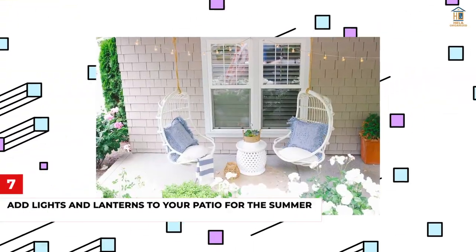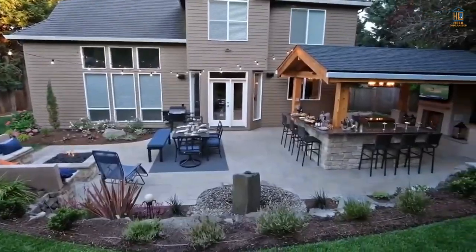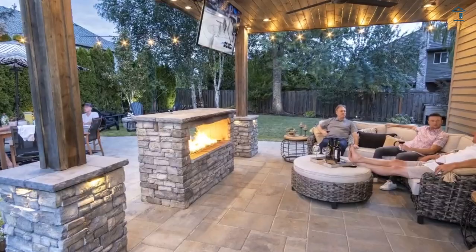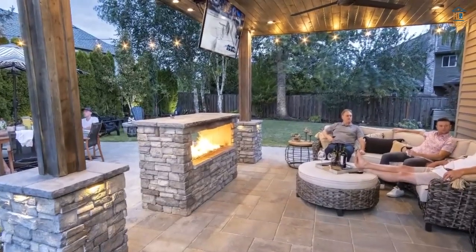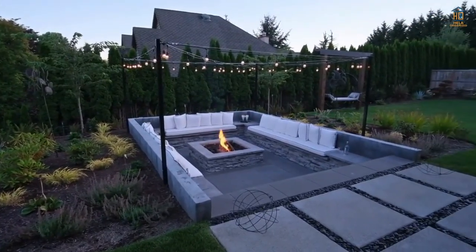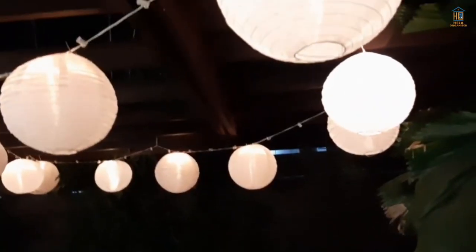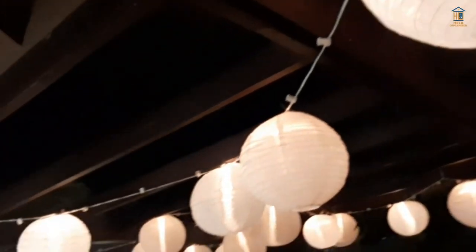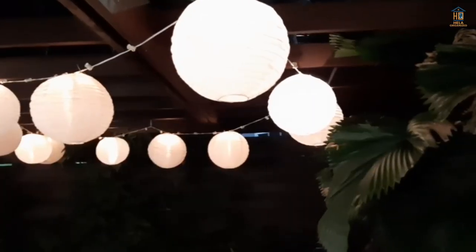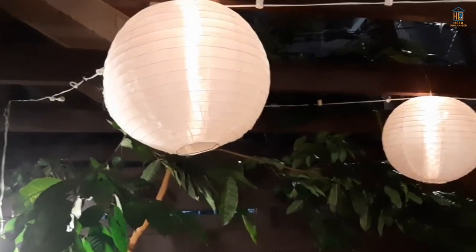Number seven: add lights and lanterns to your patio for the summer. Keep cafe lights strung up on your patio all year — they provide an immediate ambiance. Lighting has a major impact on how a room feels and is an excellent technique to illuminate your yard at night without harsh porch lights. Get lights with a sensor or timer so that at nightfall the timer starts and stops automatically after three hours. Lanterns are also a favorite — they're movable and can be relocated to an outdoor table or around a fire pit. In the spring, they can be replenished with new candles and are, in my view, a must-have in any yard.